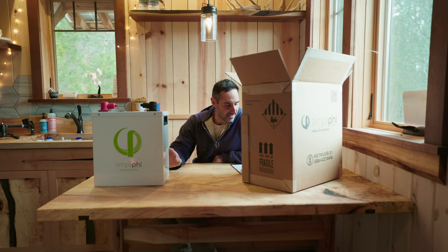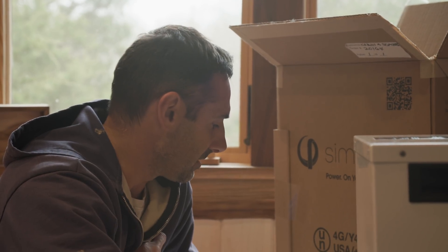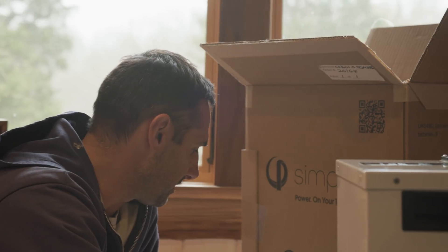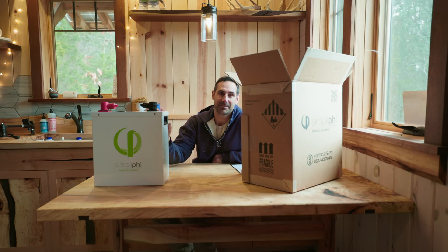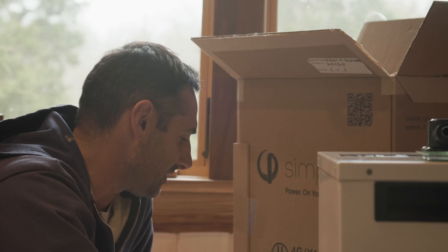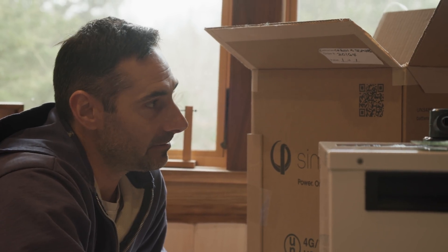These are UL and UN tested. UN testing is what's required to put a battery on a plane. UL testing is needed for insurance and fire codes. I don't personally have to deal with either one of those here, but you probably do. They do hot and cold temperature testing, electrical abuse testing — basically over voltage and under voltage — drop testing, low pressure vibration testing, and a lot more. They are very rigorously tested.